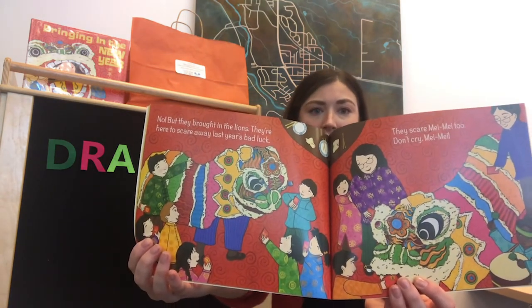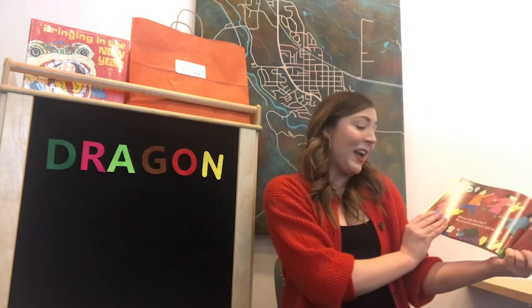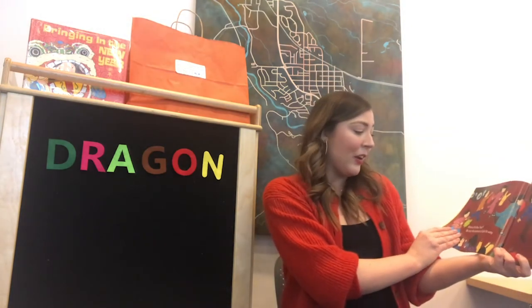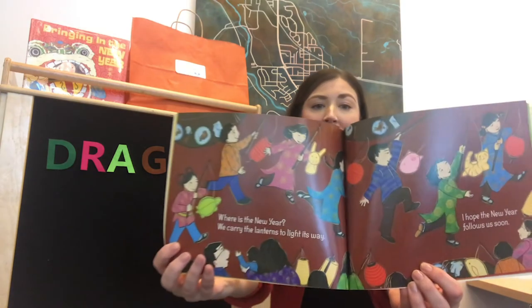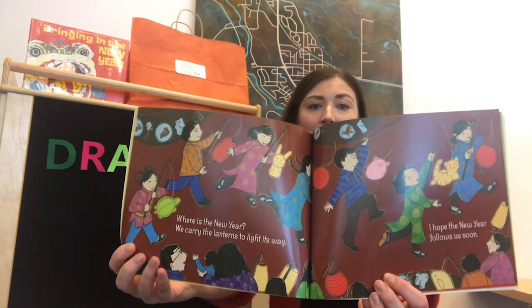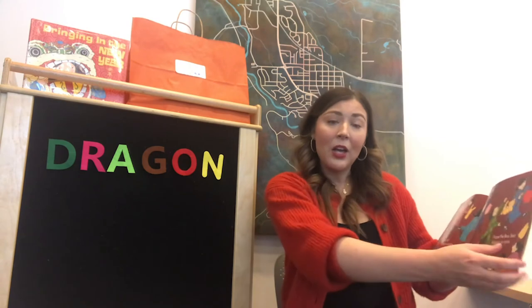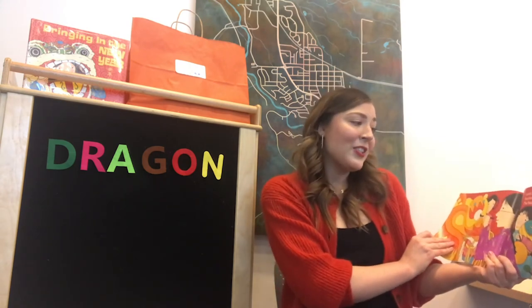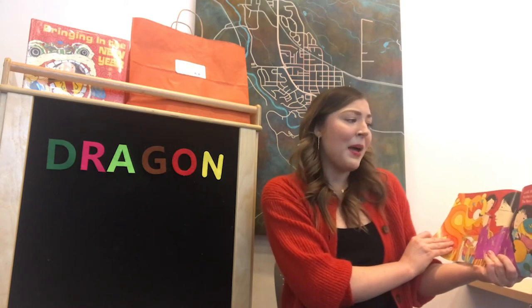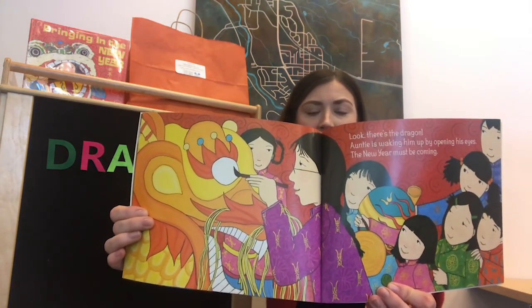Where is the new year? We carry the lantern to light its way. I hope the new year follows us soon. So that's that Chinese Lantern Festival I was talking about. And if you grabbed a creation station last week as well, you probably made your own Chinese lantern. Look, there's the dragon. Auntie is waking him up by opening his eyes. The new year must be coming. Just like our craft — a Chinese dragon.